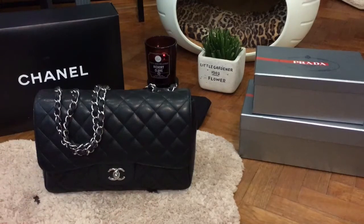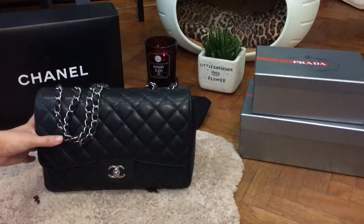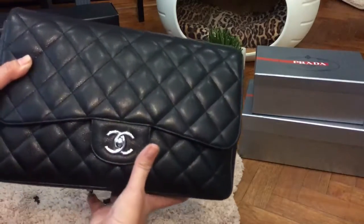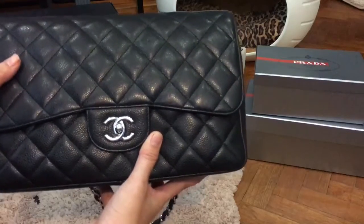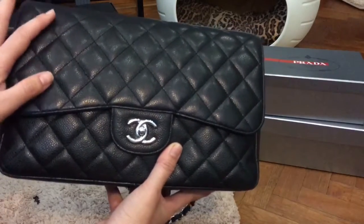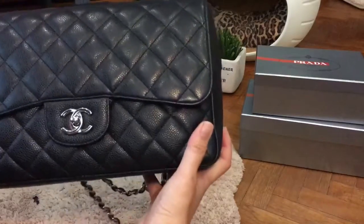Many people like lambskin because of the smooth leather and softer finish, which makes the bag look really luxurious. However, because I intend to use my bag quite regularly and I don't baby my bags, I prefer caviar leather because it can withstand a lot more abuse than lambskin.